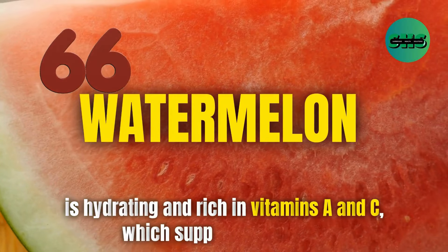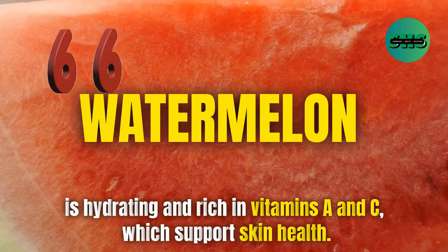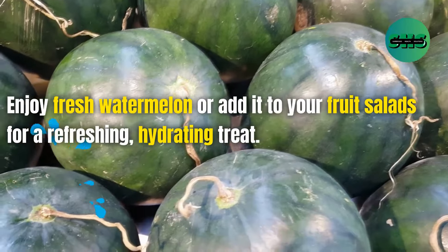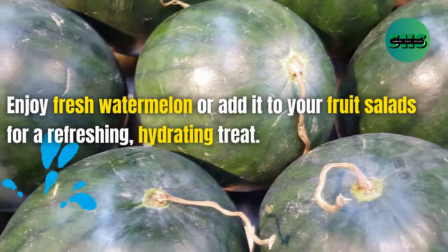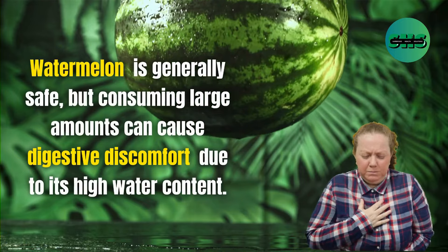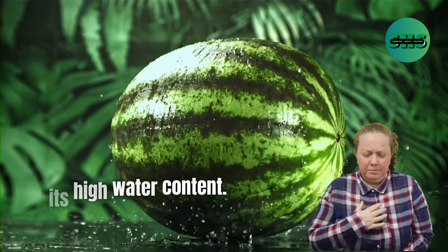66. Watermelon is hydrating and rich in vitamins A and C, which support skin health. Enjoy fresh watermelon or add it to your fruit salads for a refreshing, hydrating treat. Watermelon is generally safe, but consuming large amounts can cause digestive discomfort due to its high water content.